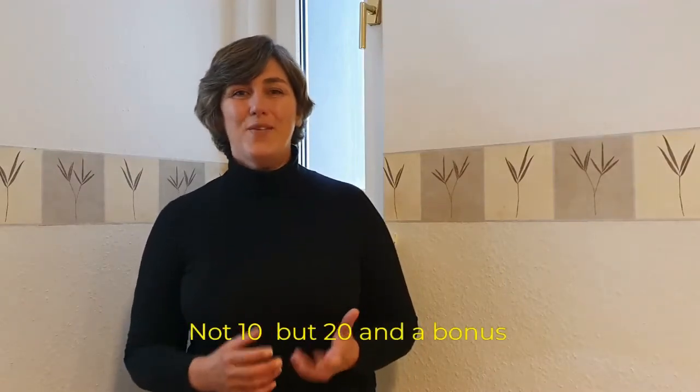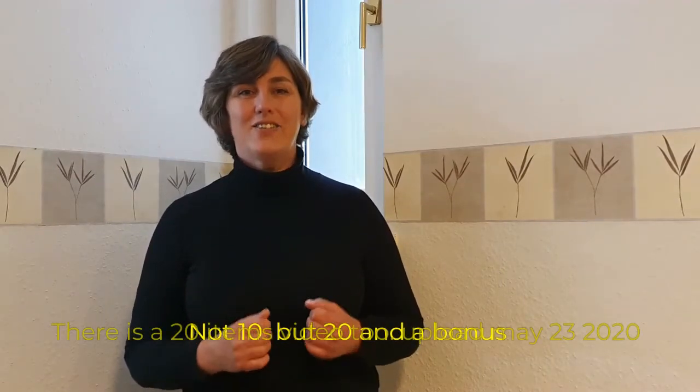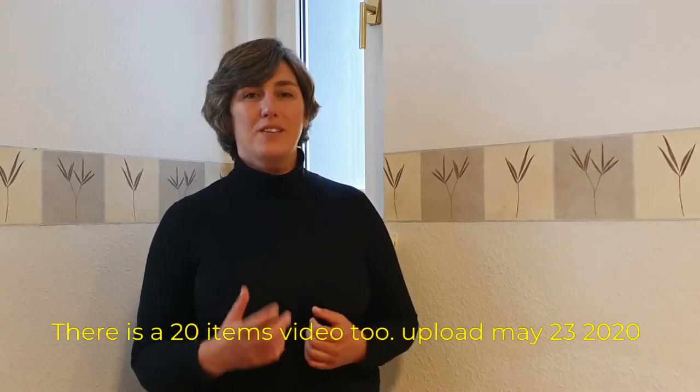Hello! In this video I'm gonna show you 10 essential items you really need to take when you start to travel.